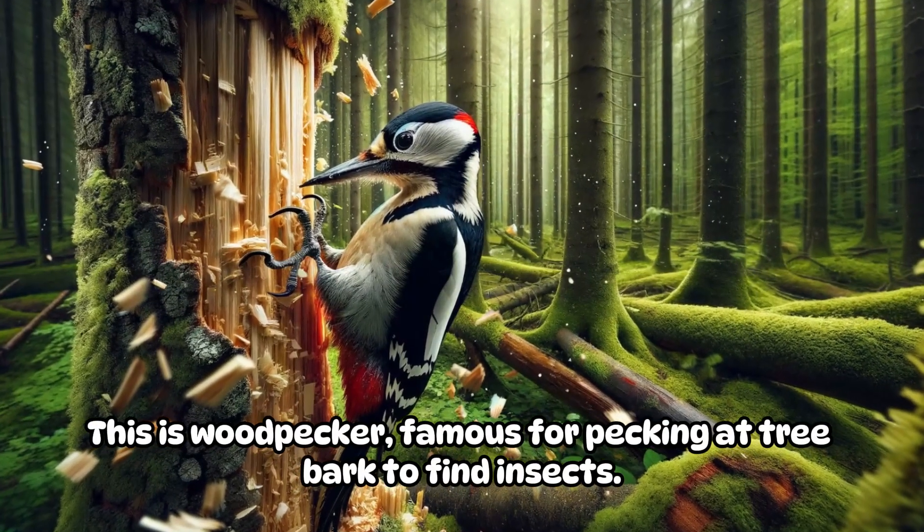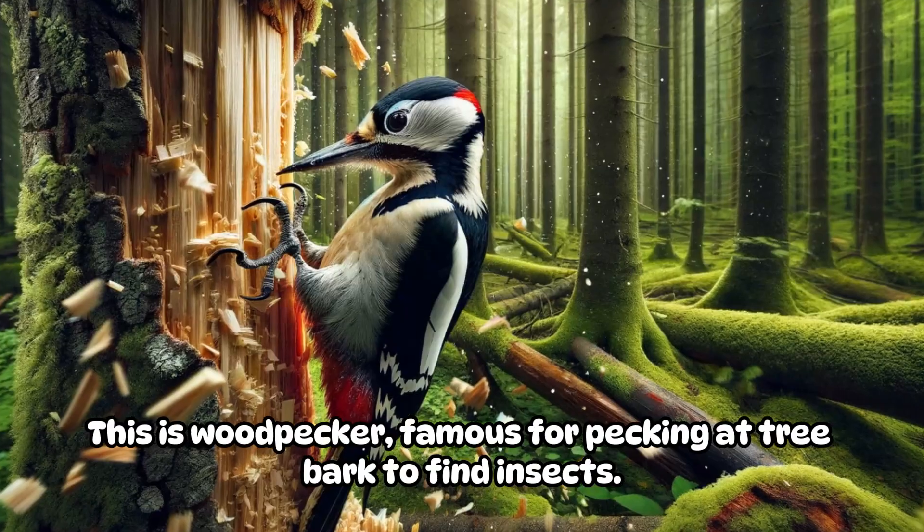This is a woodpecker, famous for pecking at tree bark to find insects.